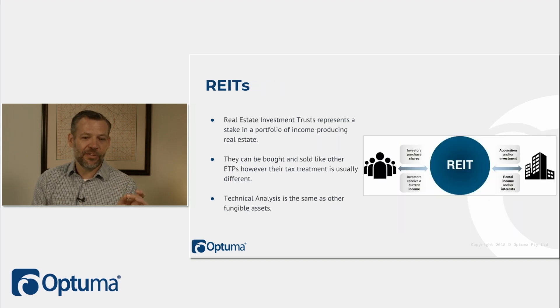The final one here is REITs — real estate investment trusts. They represent a stake in a portfolio of income-producing properties; it's a fund that buys property and brings it all together. They can be bought and sold like every other exchange traded product. The difference is in how their tax treatment is handled, but from a technical analysis perspective, it's exactly the same.